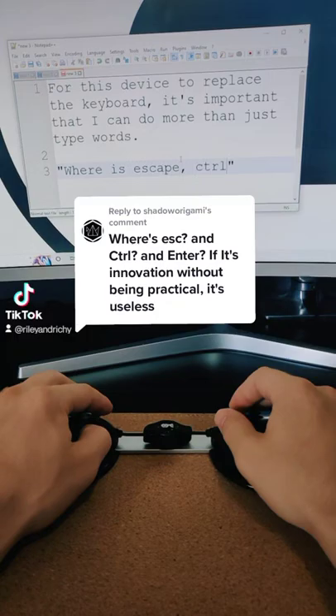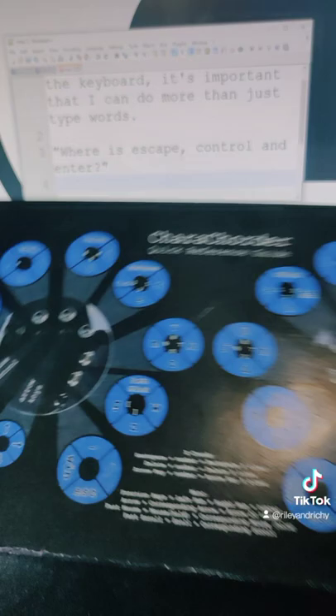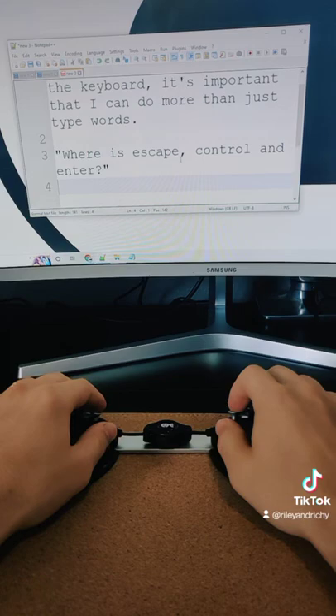ENTER is going to be my right index finger forwards, CTRL is either of my ring fingers forwards, and ESC is right here on my phone. For instance, I can do CTRL-N, CTRL-W, CTRL-Alt-Delete, ESC — anything that a keyboard can do, it can also do. Thanks for the question.